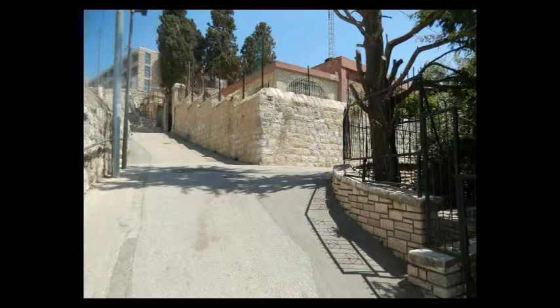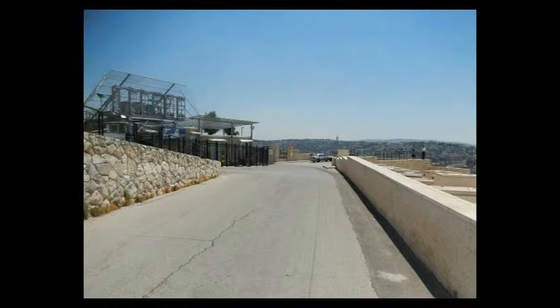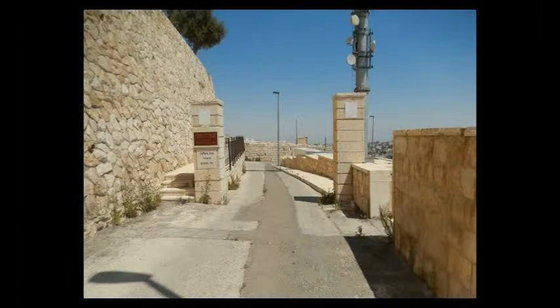When you get to the top, it's going to take a right here, and you just keep following it straight. There'll be a police station on your left-hand side and a lookout point on your right. Just keep going down the road, keep going straight down.